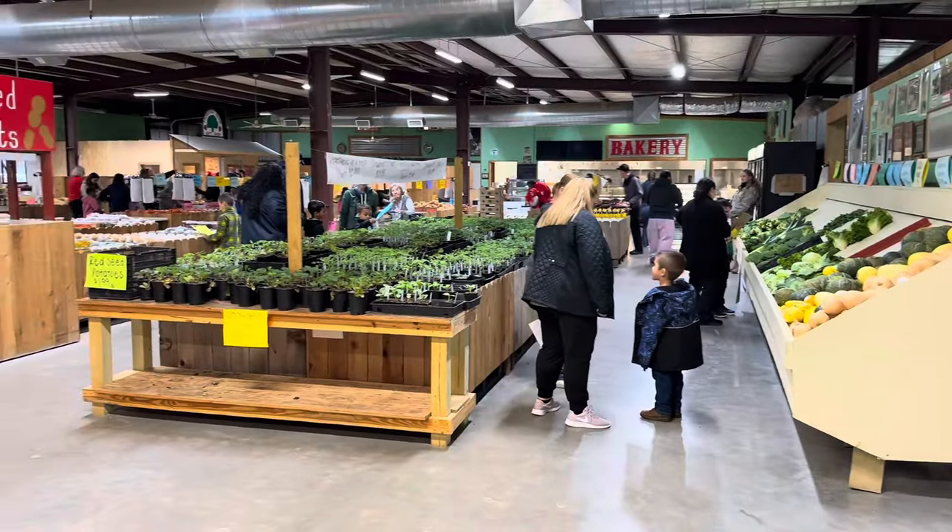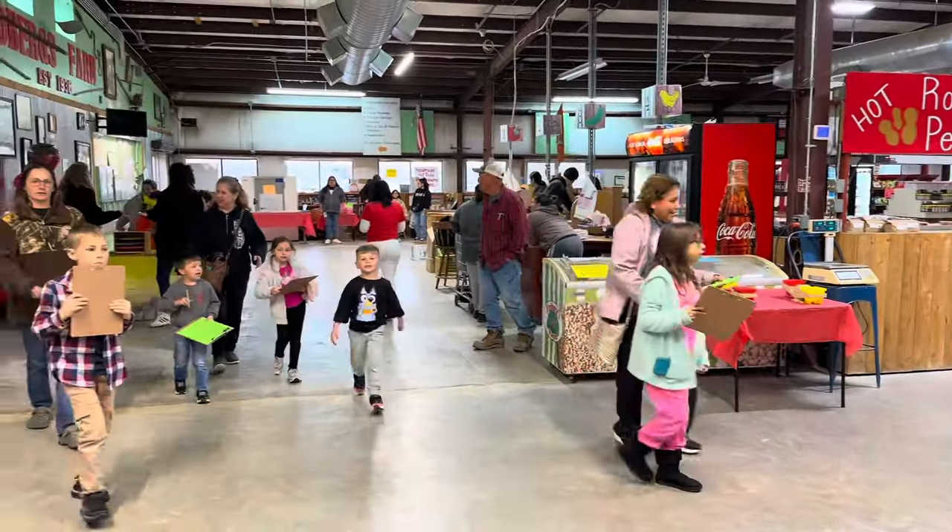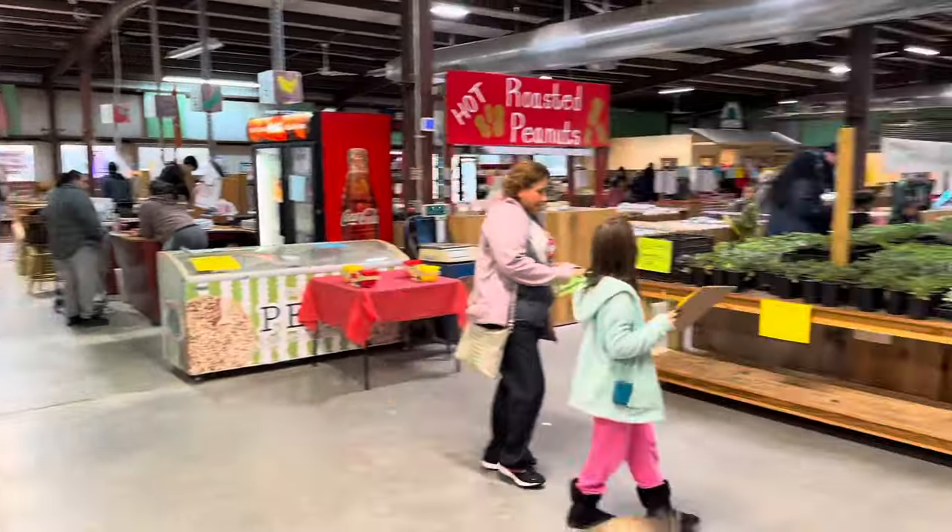We're doing a little evening here at the farm store with one of the local elementary schools where they have to work on their weights and measures and learning how to shop.